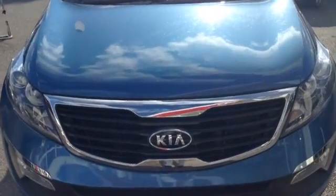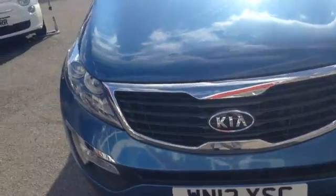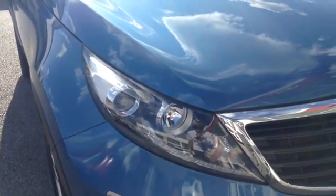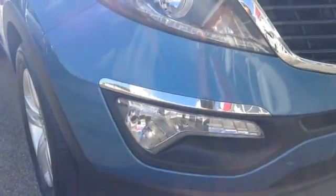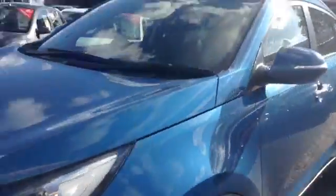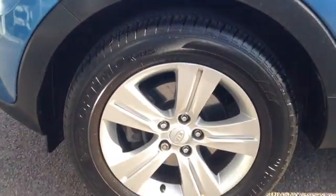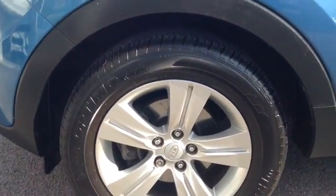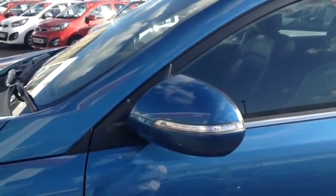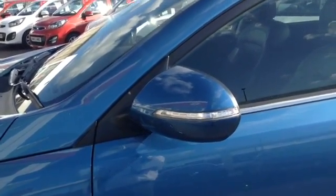As you can see it comes with a Kia Tiger Nose front grille, nice big clear LED headlights, and bottom lights as well. The car comes with 17-inch alloy wheels, and it also has LED lights fitted into the wing mirrors for the indicators.